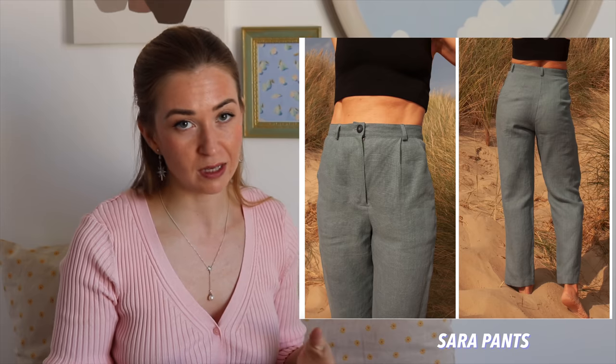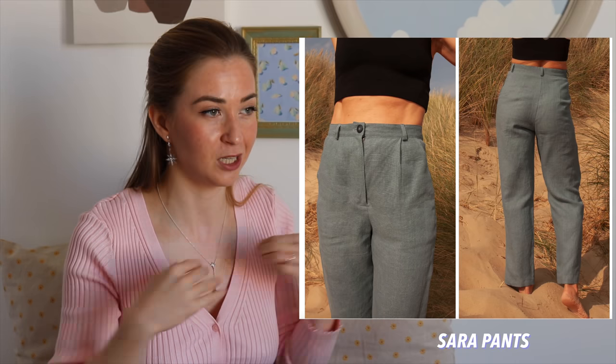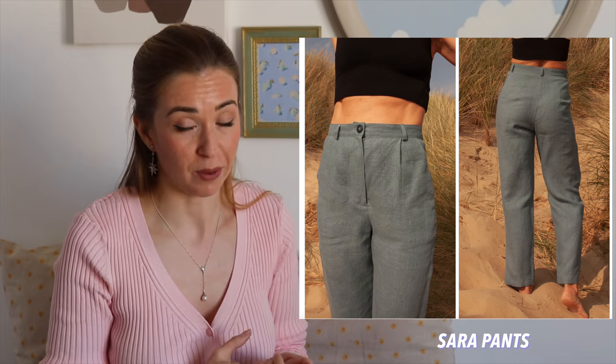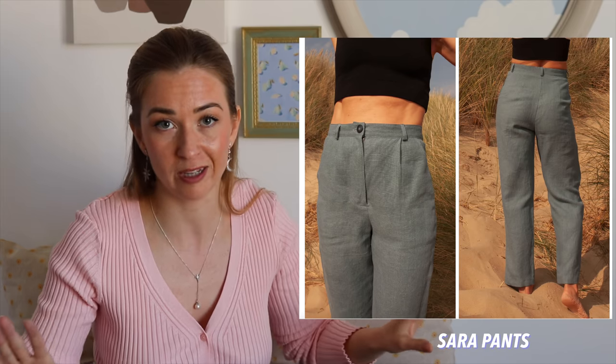The last pattern from Fabric Store that was very appealing to me is called the Sarah Pants. Again, very simple — and that's what I'm looking for, something versatile that I can get a lot of wear out of. They just look great on the model. Definitely a project I'm going to make: very simple, two pleats in front, no pockets at the back.